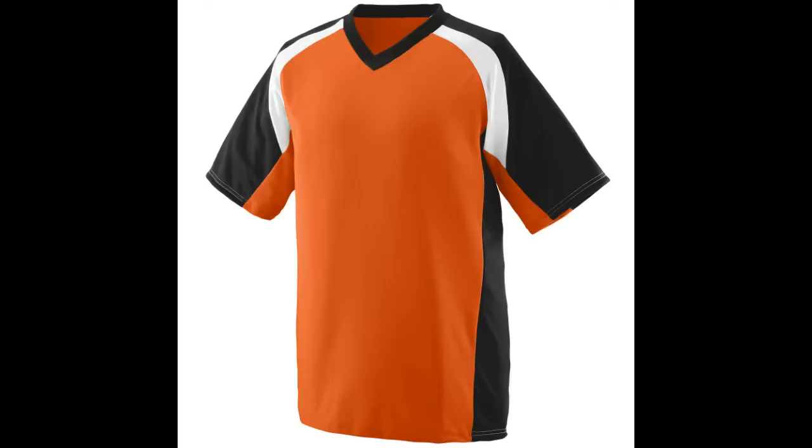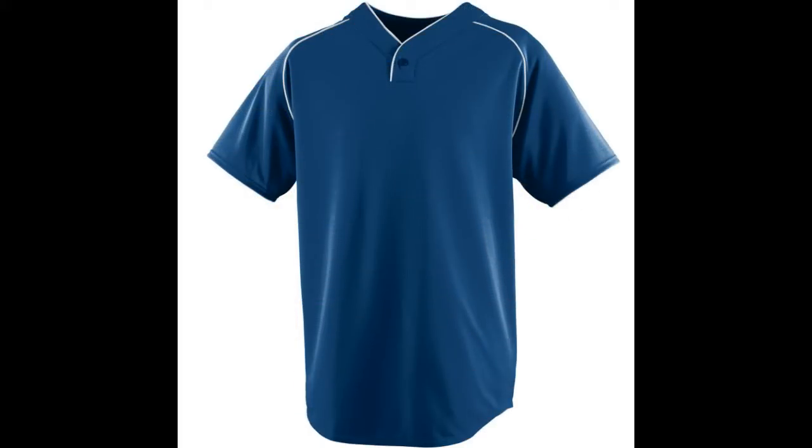Cheap jerseys. Do not let the cheap jersey's price fool you. The quality is second to none. You get more than you paid for every time you get your cheap jerseys at our online store here at True to Size Apparel. Where else can you get cheap jerseys starting at only $6.32 for a sleeveless v-neck?